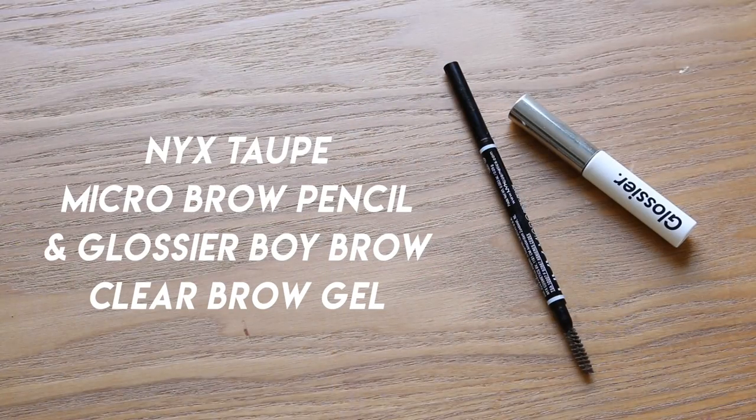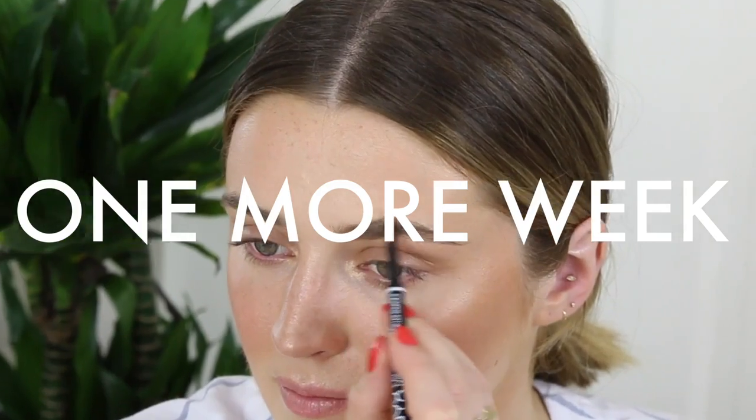If you have a couple of extra minutes, fill in your brows — it really frames the face and makes you look much more complete. I'm using my NYX Micro Brow Pencil in the shade Taupe to fill in my brows, doing a quick job and just flipping it through the hairs without spending too much time perfecting them. Then I'm setting the brows with the Glossier Boy Brow gel. I personally like a strong brow right now — it's essential for me to look alive and awake.